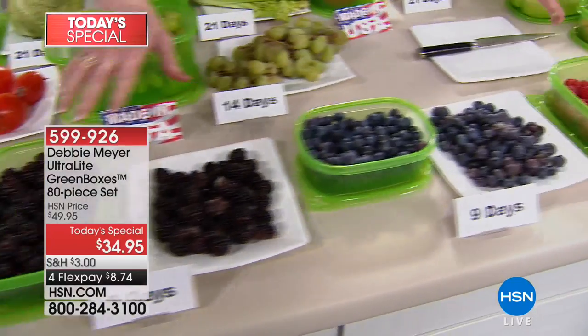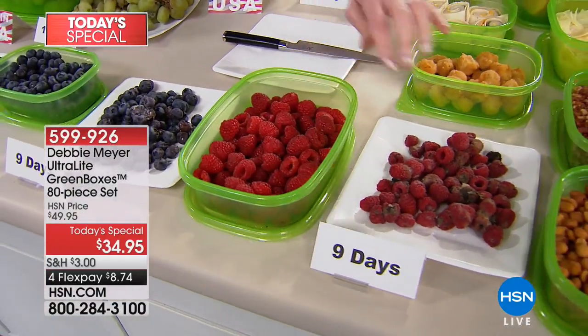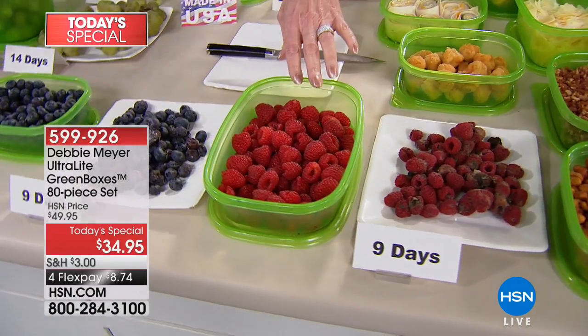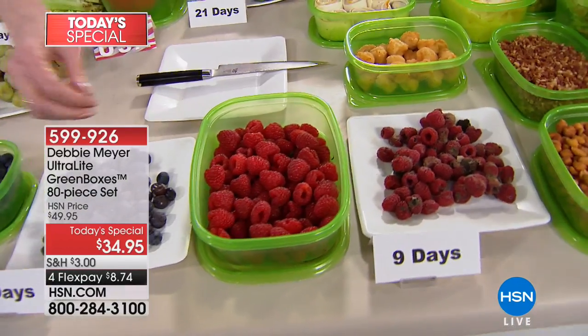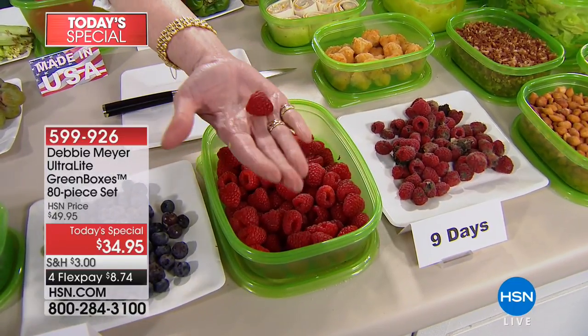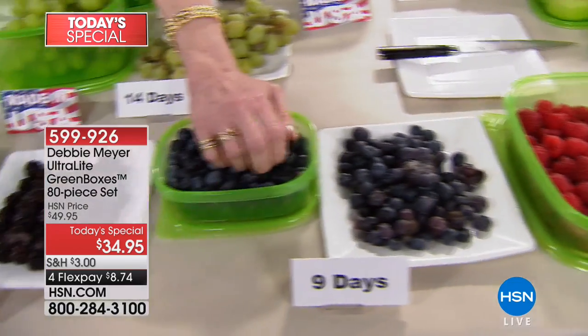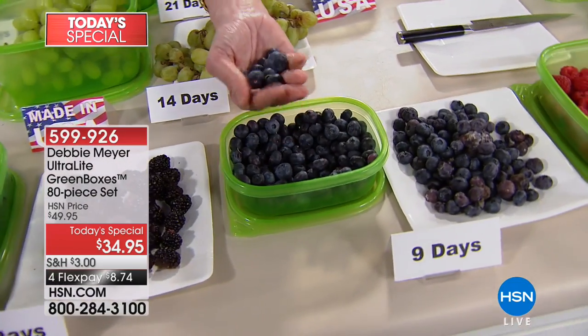Down along the front — one, two, three FlexPays, and more than your FlexPay back in berries, because they're a fortune now. If you're throwing away any raspberries, blueberries, or blackberries, you're throwing away your ability to have what you intended to eat. Look at that raspberry at nine days. And it's a one-time purchase — because you have them forever. That's the beauty.